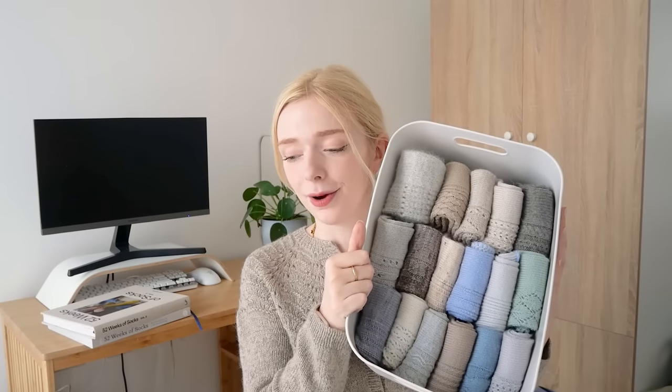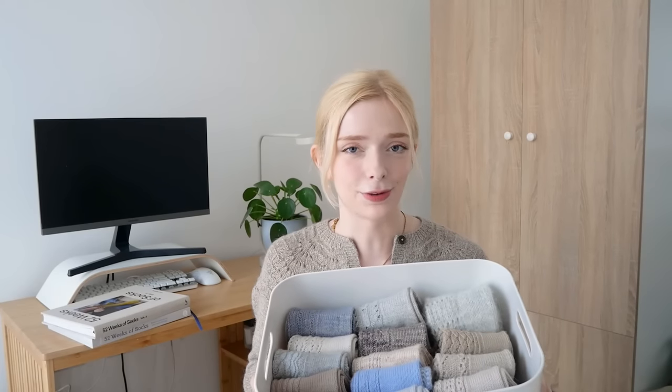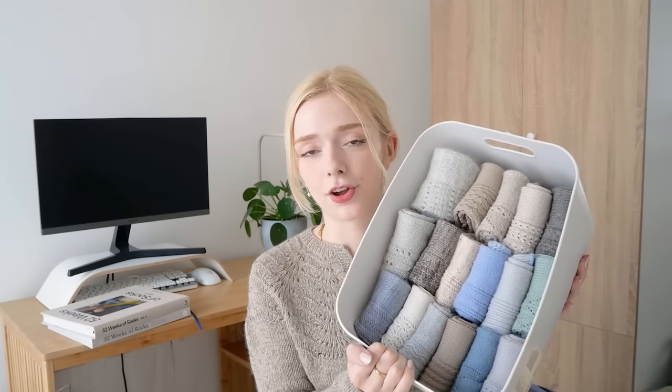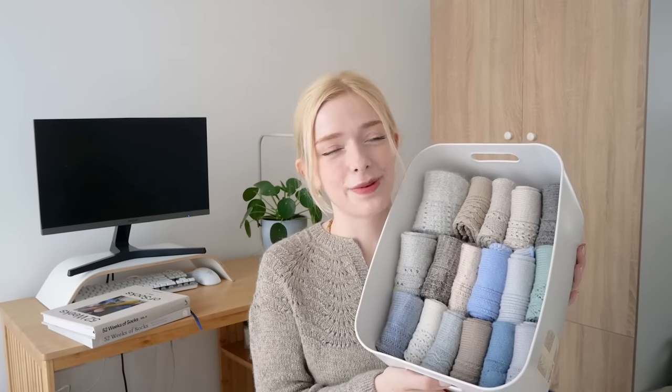So that is it — we have made it through my 17 pairs of socks from the last year. I hope you enjoyed it. I'd really like to film some more thorough sock yarn reviews focusing on the performance of the yarn, especially for the older pairs. Last year I was particularly excited about sock knitting and had a lot more free time, so I made a lot — this year I'll do fewer, and that's okay, I already have plenty. If you have any questions about any of these socks, feel free to ask in the comments, and I'll leave a list of all the patterns, yarns, and yarn colours in the description. Thank you very much for watching — I'll be back again soon. Goodbye!